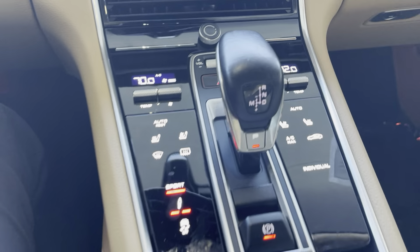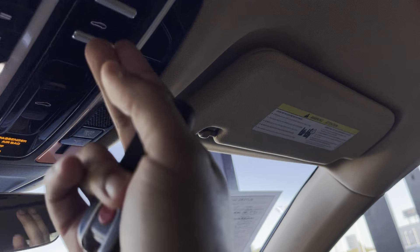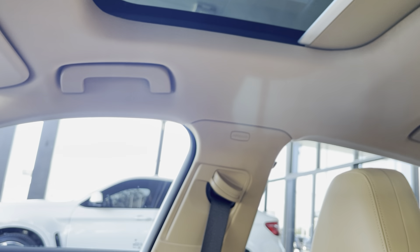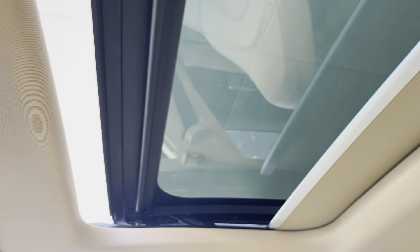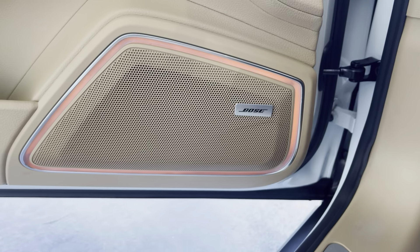We have a center vent, standard cup holders, and a USB port. We have a double sunroof as I mentioned — this controls the front, and the back one is for the rear passengers. It's a beautiful vehicle. It does have a premium audio system by Bose. LED lights right there — beautiful design. Pretty fast car, too.